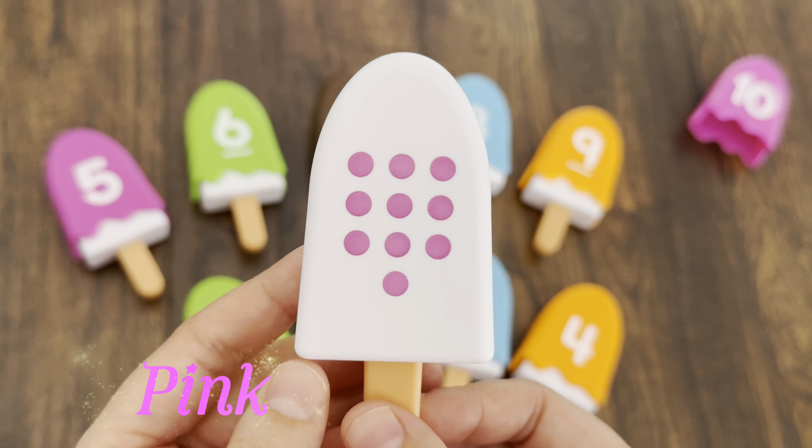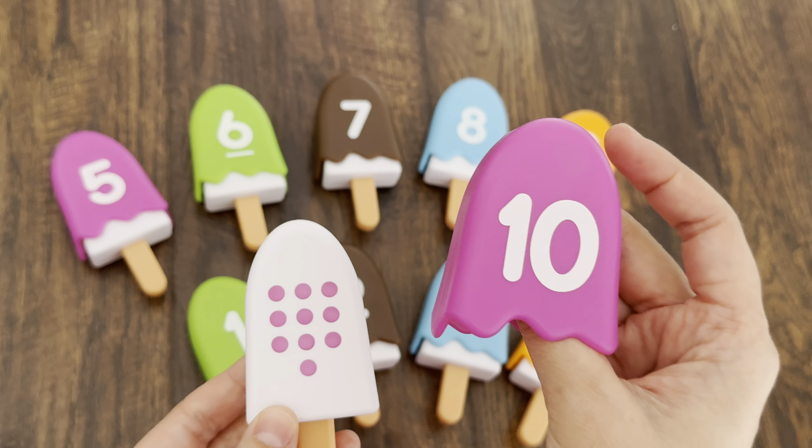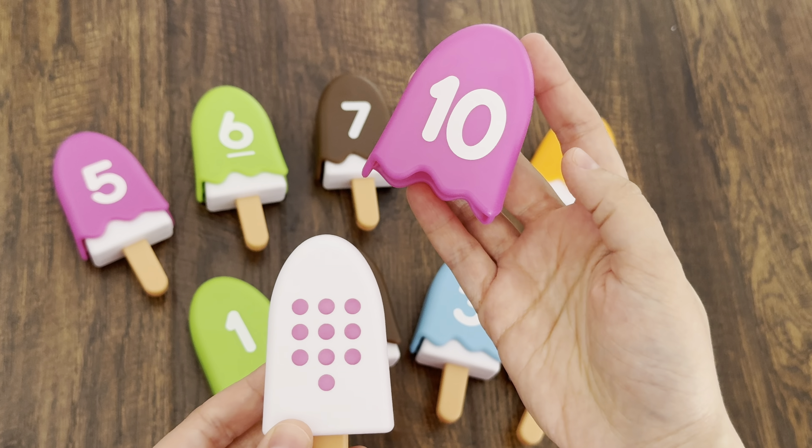Is it pink? Yes — the last number is number ten with pink topping!